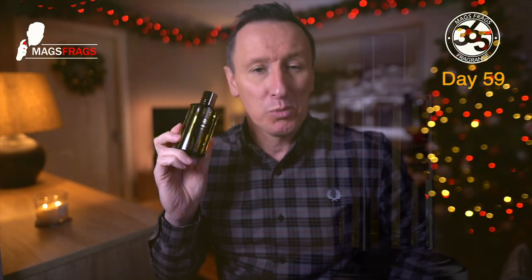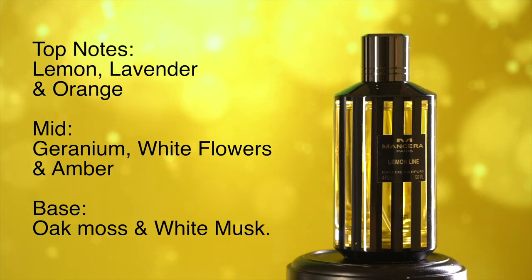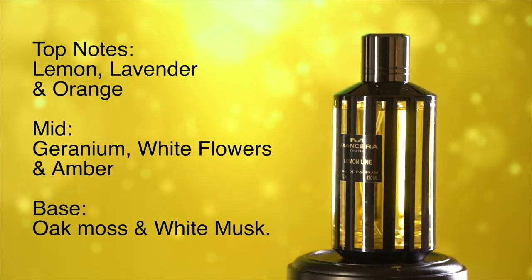The top notes in this one are Lemon, Lavender and Orange. In the mid there's Geranium, White Flowers and Amber. And in the base there's Oak Moss and White Musk.